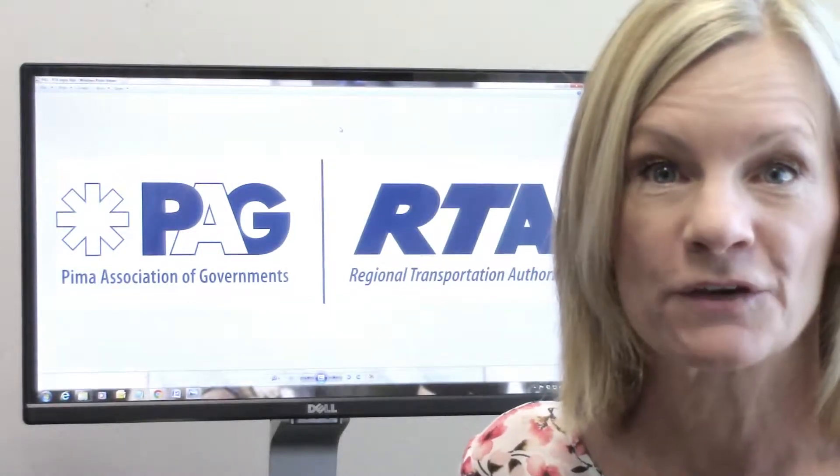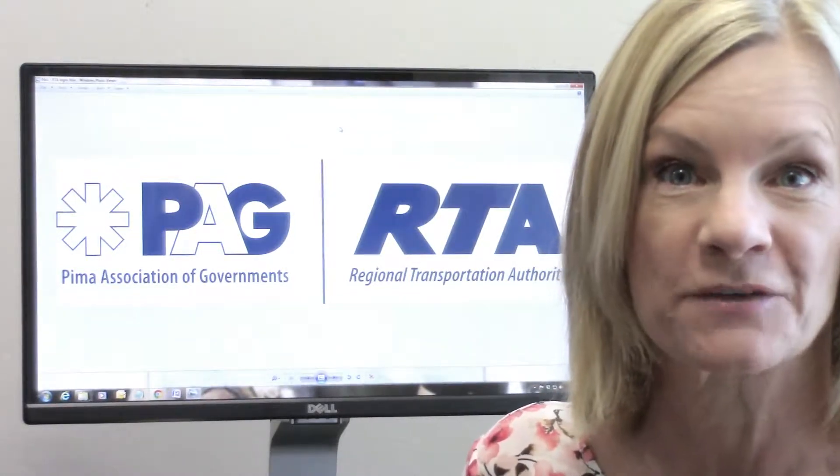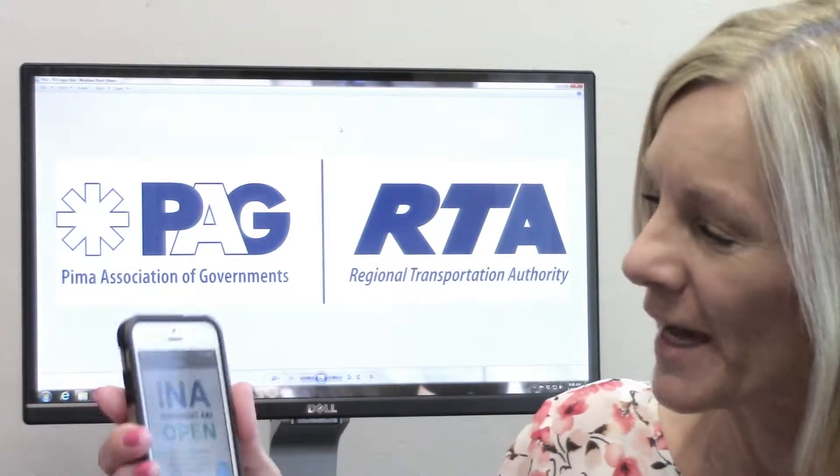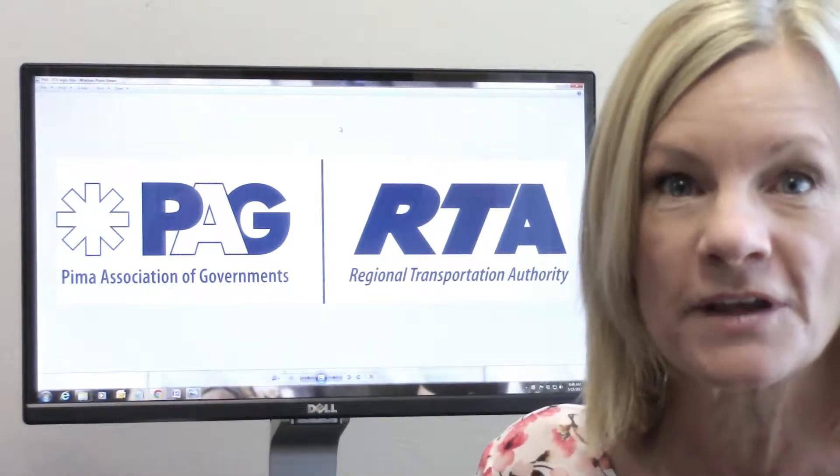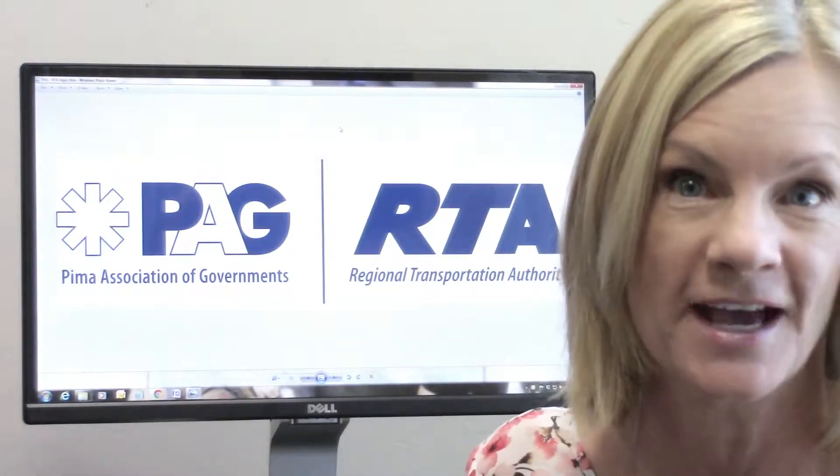I'm Mindy Blake with Pima Association of Governments and the Regional Transportation Authority. I'd like to tell you about an app the town of Marana has developed to help commuters, businesses and shoppers navigate Project INA.